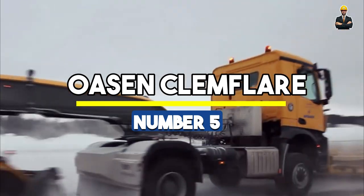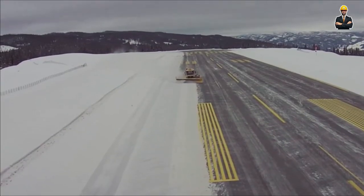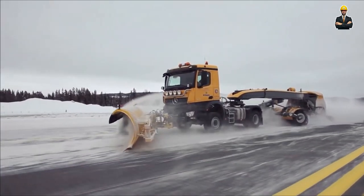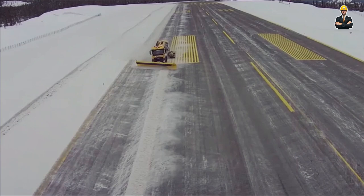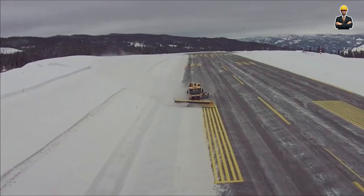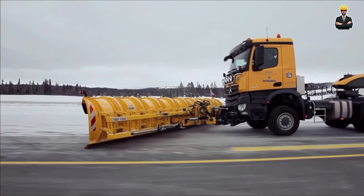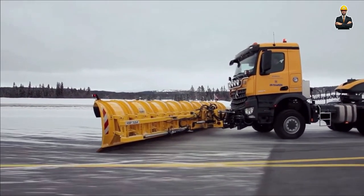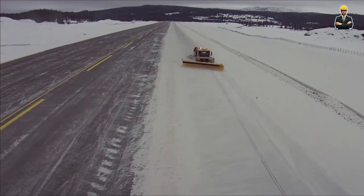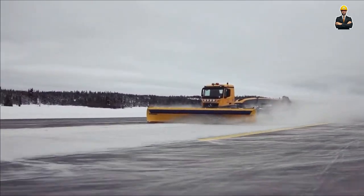Number 5: Oasen Clemflare. The Oasen CLM Flare snowplow is a highly specialized piece of equipment designed for efficient snow clearing in challenging conditions. Oasen, a company with a rich history in snow removal, has developed this plow to handle the toughest tasks, particularly in airport environments. The Clemflare design is tailored for clearing runways, taxiways, and aprons, ensuring that airports remain operational even during heavy snowfall.